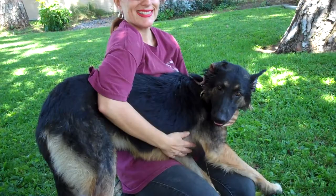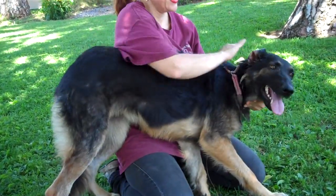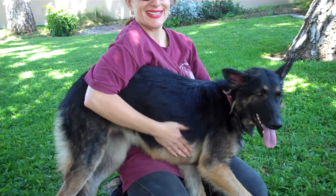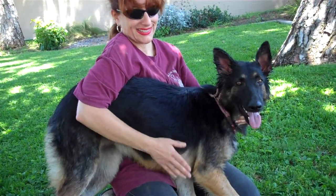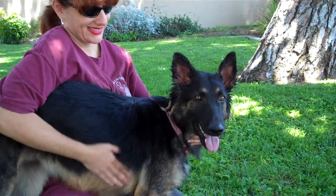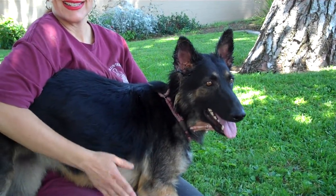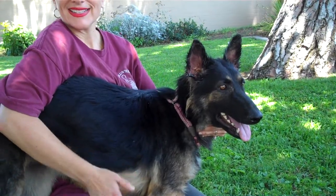If she needs any additional training, we do have great training in Downey at PetSmart over on Firestone, and also on Tuesday nights through the city of Downey at Apollo Park. She's just adorable. So come on down to the Downey Animal Care Center and take Fraulein home. She is ready to go today.